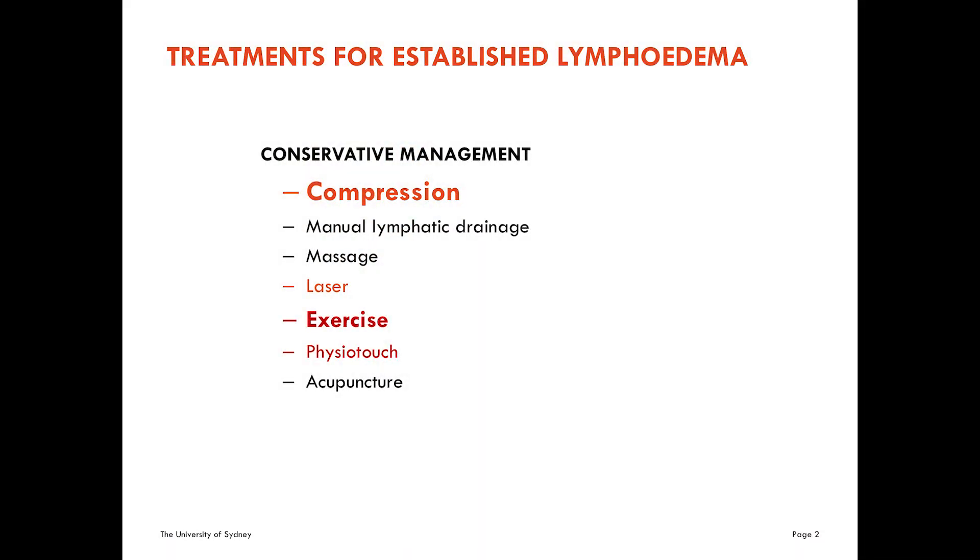We have a range of conservative treatments. Here are a few of them: compression, manual lymphatic drainage, massage, laser, exercise. Has PhysioTouch come to the US? It's negative pressure. Also acupuncture, kinesio taping — there are a lot of things out there.